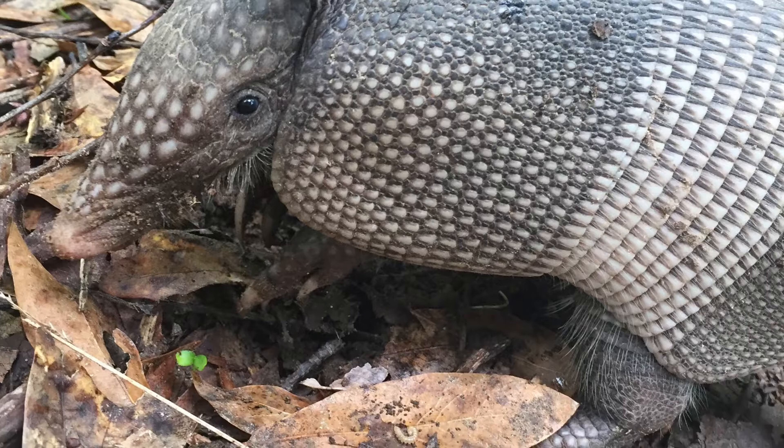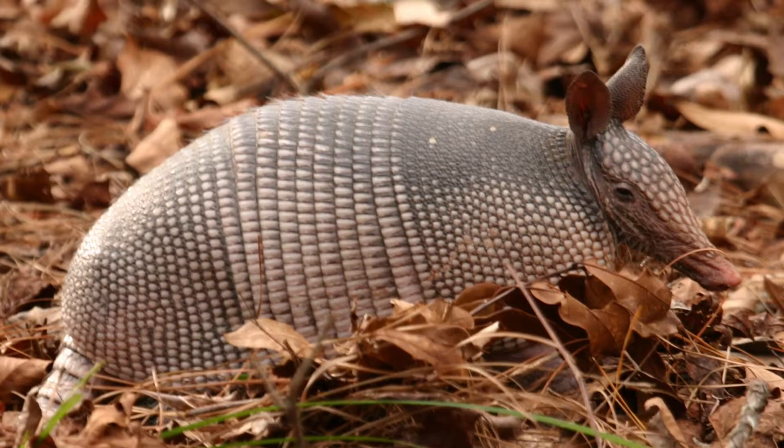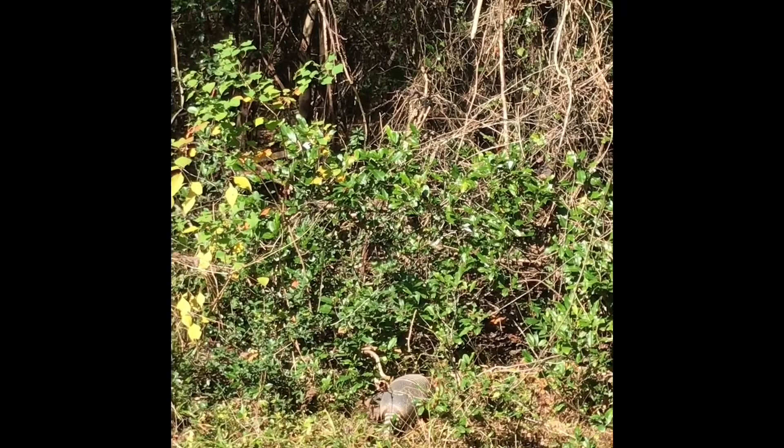Like a turtle, the nine-banded armadillo does have a very strong armor-like shell, but the armadillo cannot tuck its arms, legs, and head into the shell for protection. Rather, the shell protects the armadillo's soft body because it allows the armadillo to run into very heavy, thick brush that might be full of thorns to escape predators.